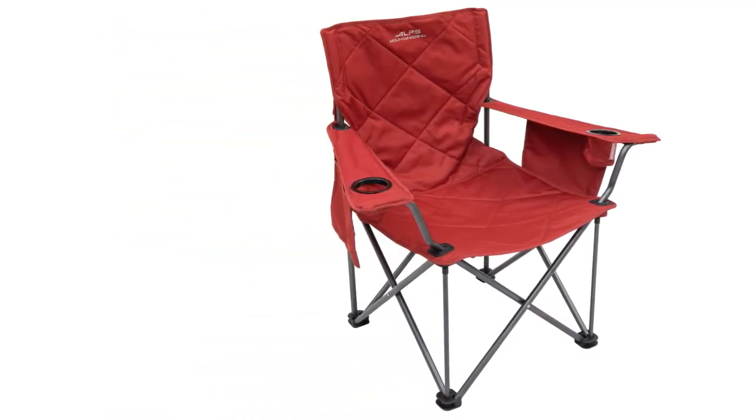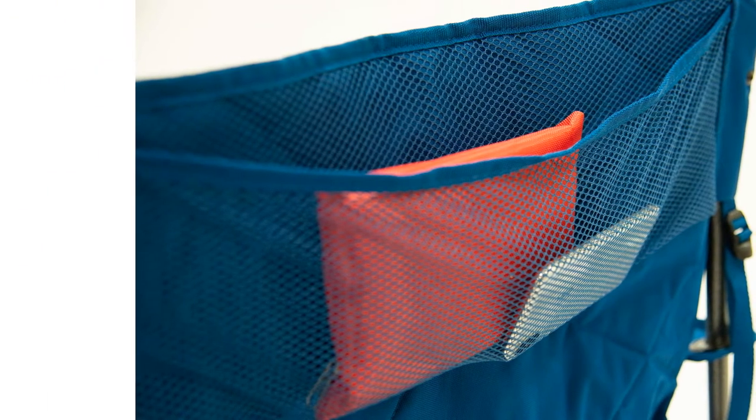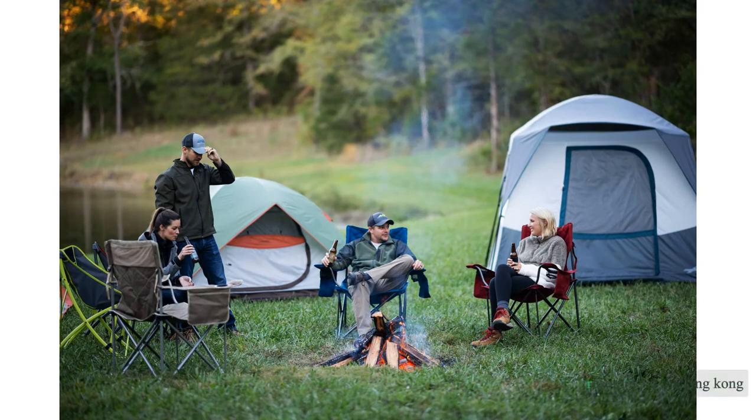On the other hand, for camping, tailgating, fishing — you name it — we think this model will stand up to all of your needs. If you are simply in need of a comfy chair or use a camping-specific chair regularly and don't mind a bit of bulk, we highly recommend the King Kong.